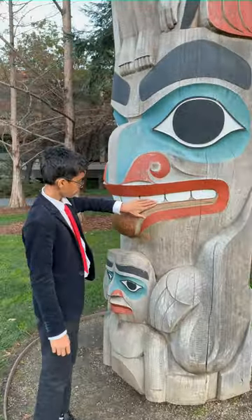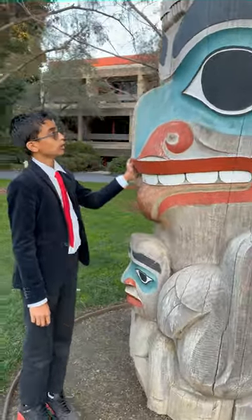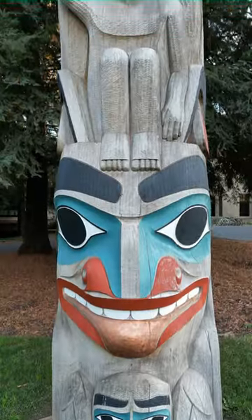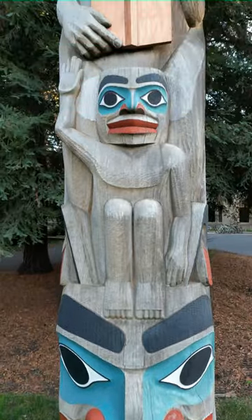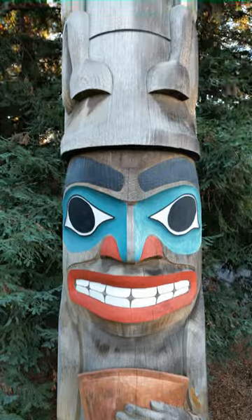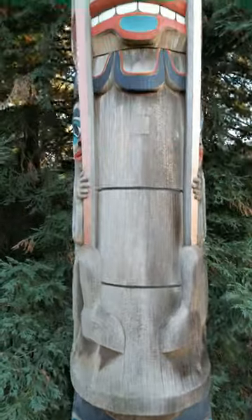So you can thank them for the beautiful wood sculptures and that one piece of corn that gets stuck in your tooth for three days straight. One of the 80 works of public art on Stanford's campus is two restored totem poles.